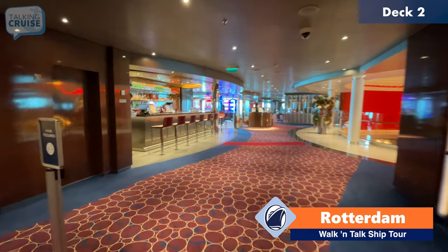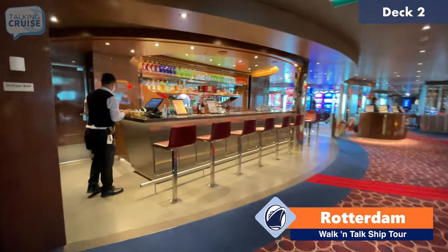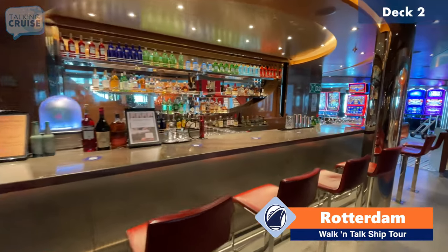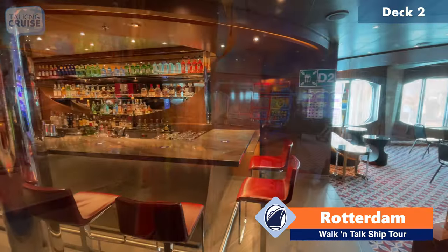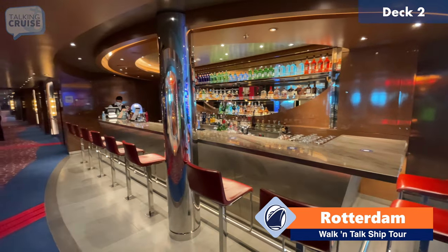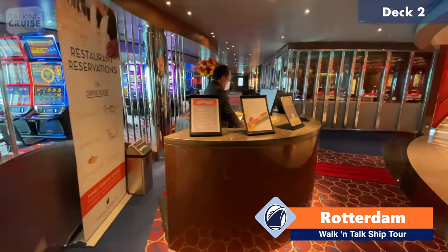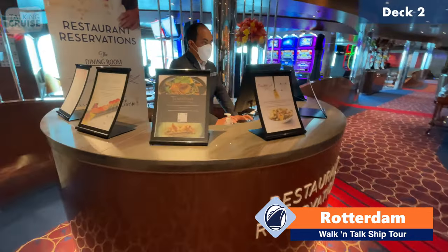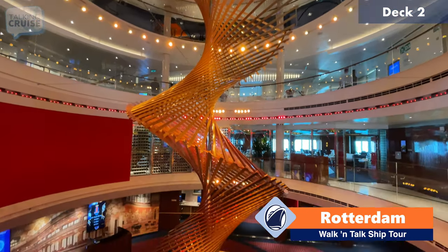We're coming into the atrium area on board, and to my left is the atrium bar. This is where you board the ship as well, so if you need a drink as soon as you come on board, this is your spot. There's a stand here that will help you with any questions about specialty dining, and the specialty dining is incredible on board the ship. Again, we're on the second level of the atrium area.